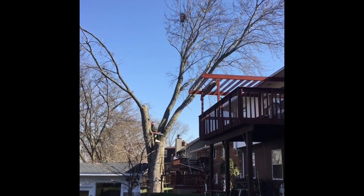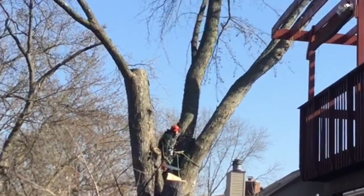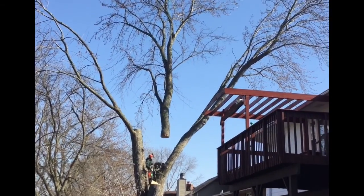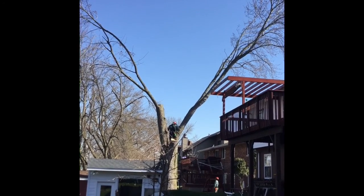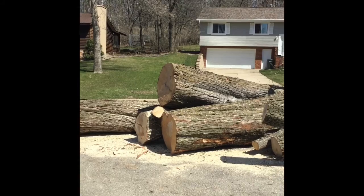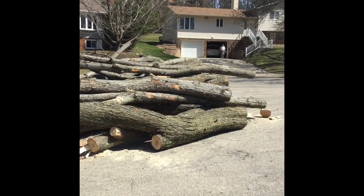The crane is lifting up the branch — there it goes, up into the sky, over the house. Now there are two branches left. Here are the big tree trunk pieces that the men left in the road to be picked up later.